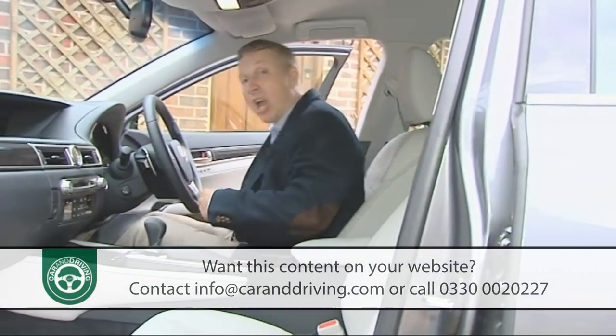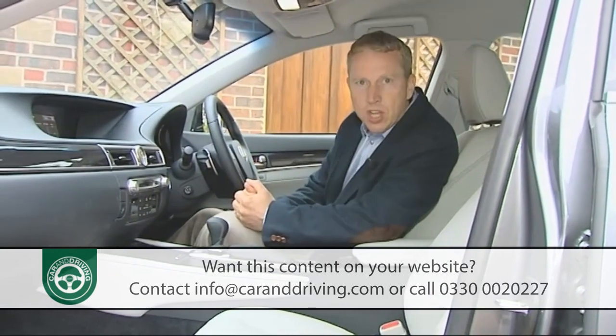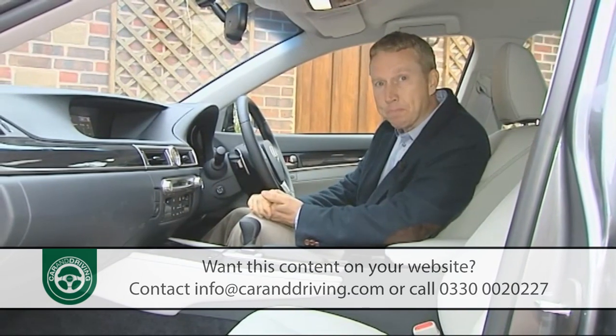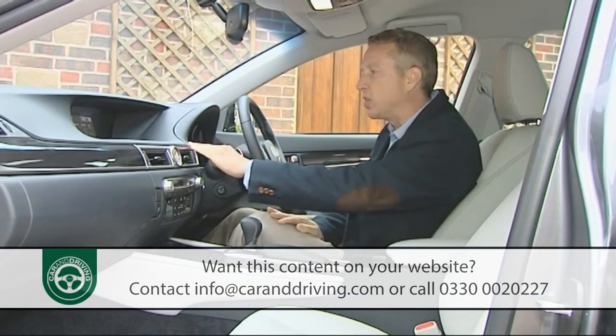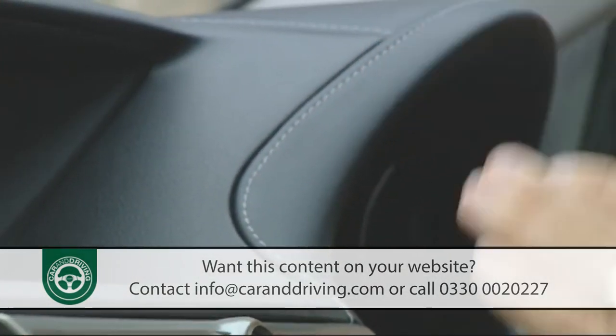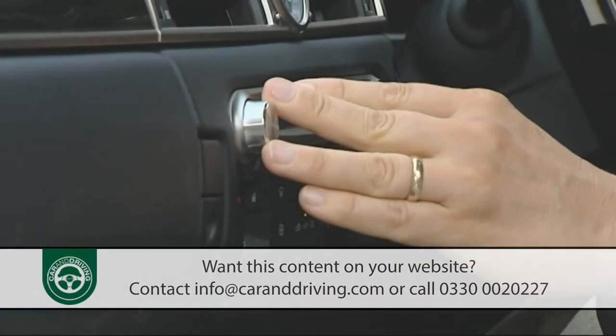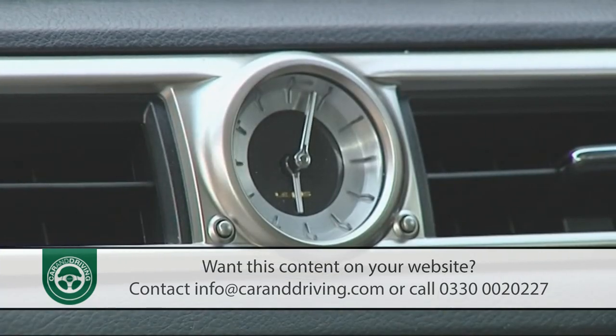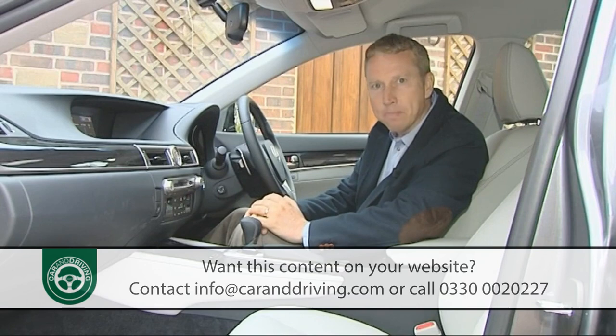Obsessive attention to detail is in evidence everywhere, from touch-sensitive door handles to even tighter panel gaps. It's especially evident at the rear, where the design narrows behind the flared wheel arches to emphasize the wider track. Here you'll also find neat little stabilizing aero fins on the LED light clusters, and on this GS 450h hybrid model a rear bumper artfully styled to conceal the exhaust pipes. Inside, interiors have always been a Lexus strongpoint, and this one is no exception, with carefully crafted satin trim details, high-quality stitching, lovely brushed aluminium highlights, and a beautiful analogue clock crafted from a single ingot of metal.